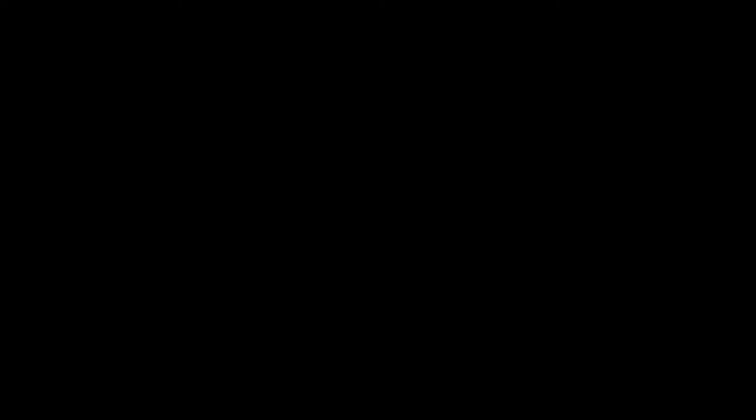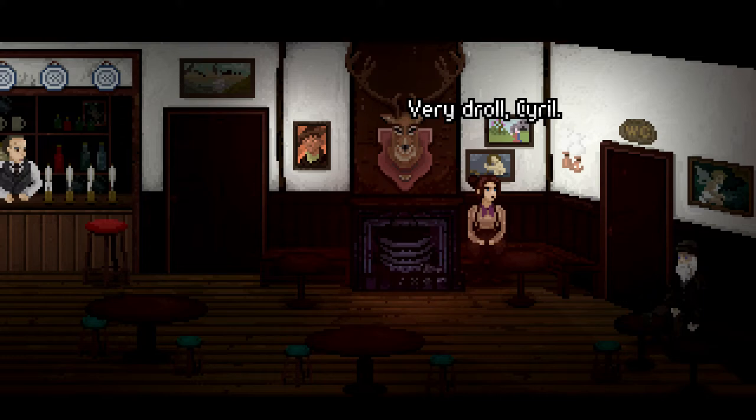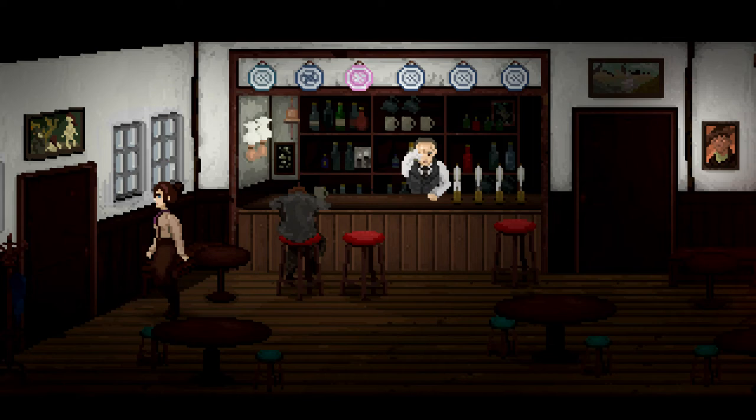Cyril tells a joke: 'Why is a dog like a tree? Because they both lose their bark once they're dead.' 'I've heard better. Very droll, Cyril.' 'It's been a pleasure, but I must be off.' 'Aye lass, ta for the drink. You're not too bad for an outsider.' So he's going to stay there. Now let's go and get Henry in. I think this plan could work, I'm feeling good about it.